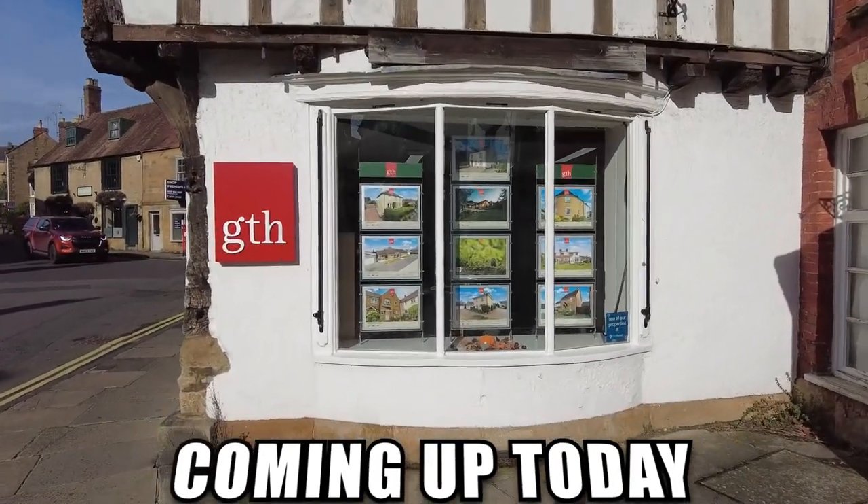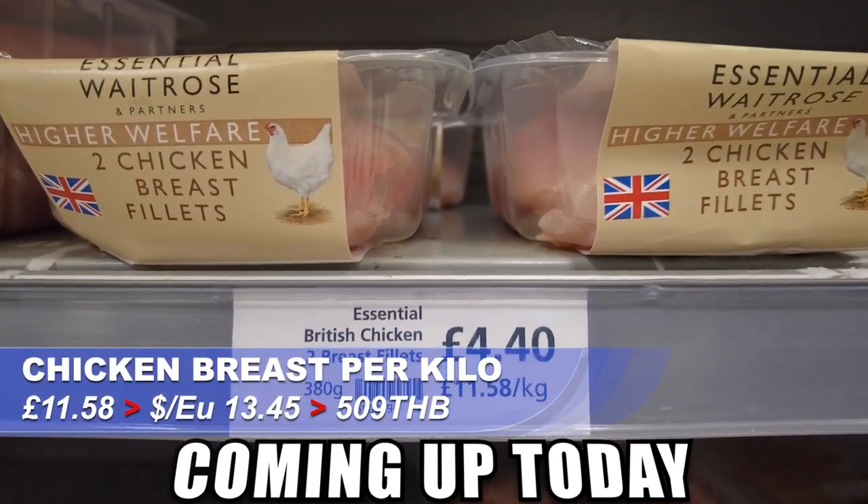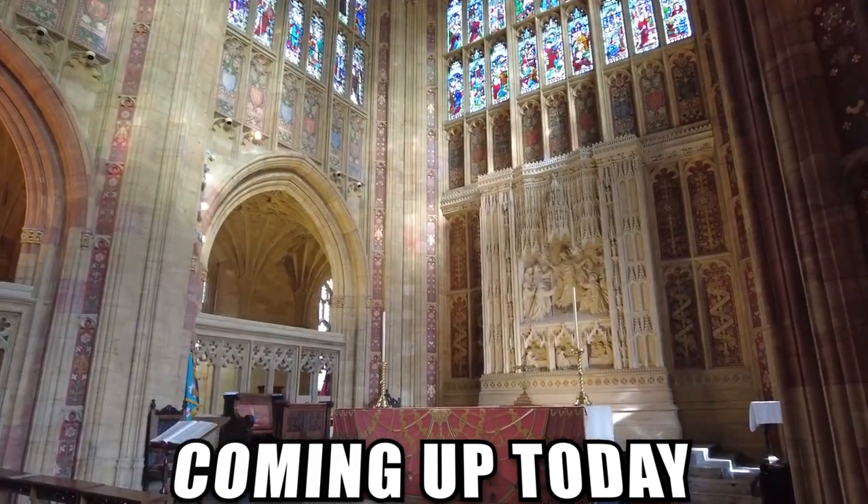Let's have a look how much things are around here. £11.58 a kilo. Wow.